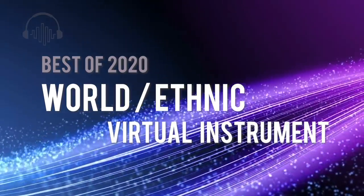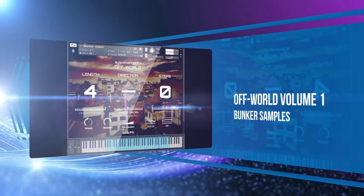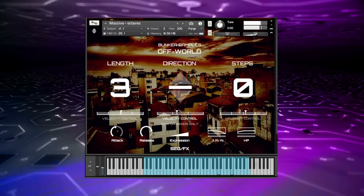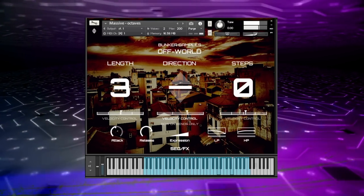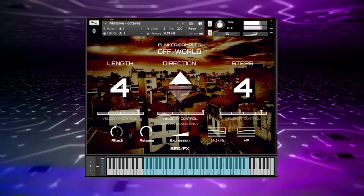Though stuck at home for most of 2020, it was a surprisingly great year for composers and music makers looking to explore world and ethnic instruments. It's rare that a developer continues to be so innovative, but that's exactly what we noted with Bunker Samples' Off World Volume 1. This ethnic hybrid instrument won't be for everyone, but the sample set and programming really are one of a kind.